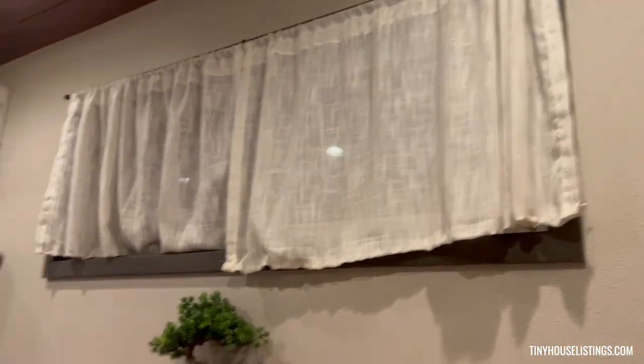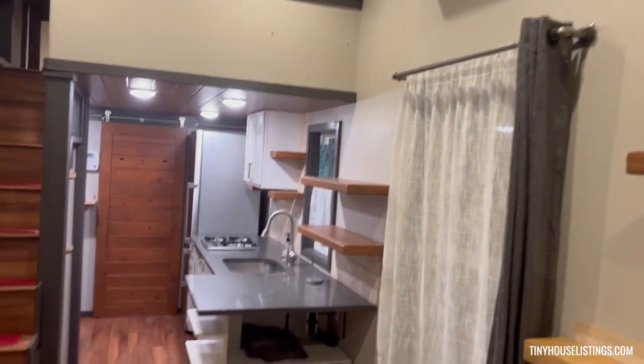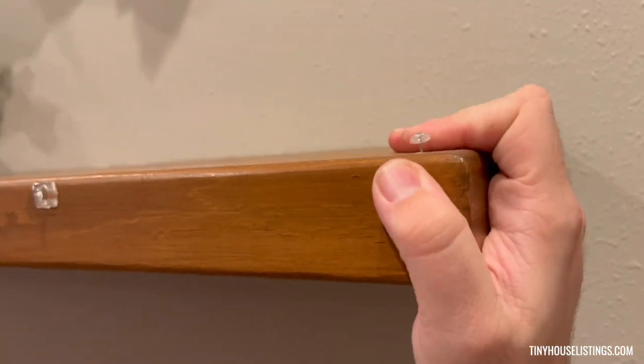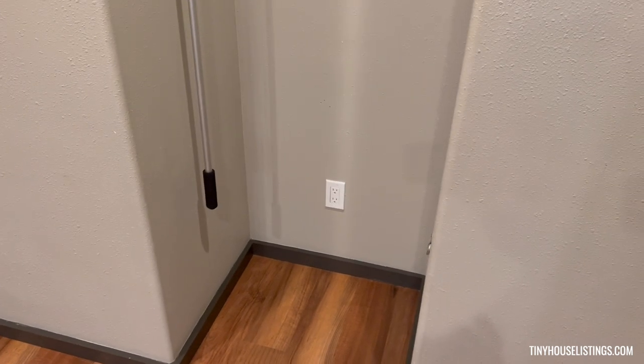We let light in wherever we can. We have these floating shelves here, and as you can see these are all hard-mounted — likewise in the kitchen, these are all hard-mounted. It's not going anywhere. We have connections and outlets everywhere, including in the closet space.